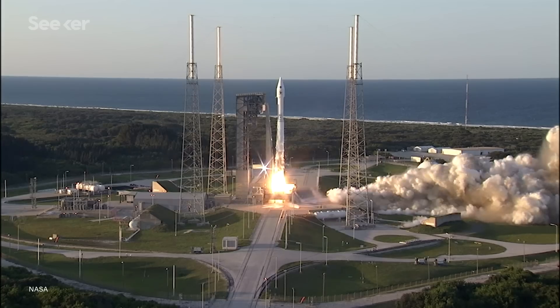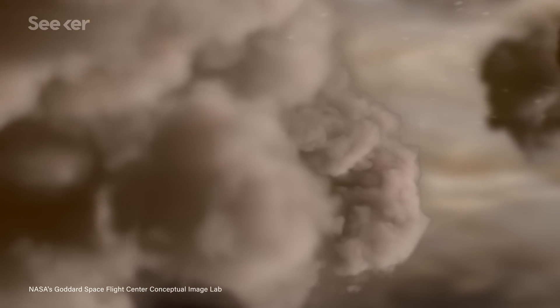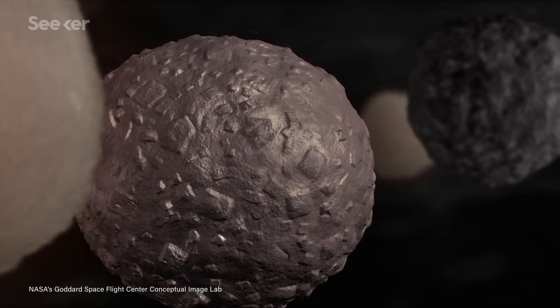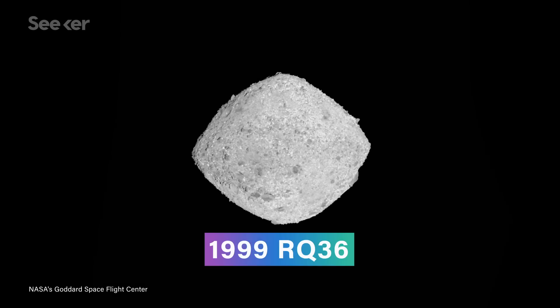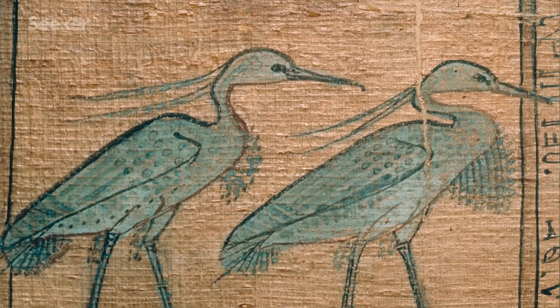NASA's Origins, Spectral Interpretation, Resource Identification, and Security Regolith Explorer, or OSIRIS-REx, was launched in September of 2016 with the goal of collecting samples from an asteroid — but not just any asteroid. Specifically, NASA was interested in sampling a rare B-type asteroid. B-type asteroids are primitive, meaning they haven't changed much since the Earth was formed 4.5 billion years ago, and could contain carbon-based organic molecules similar to those that led to life on Earth. The specific B-type asteroid targeted was called 1999 RQ-36, though now it's known by the much handier name Bennu, after an ancient Egyptian bird deity — fitting given the spacecraft name OSIRIS.